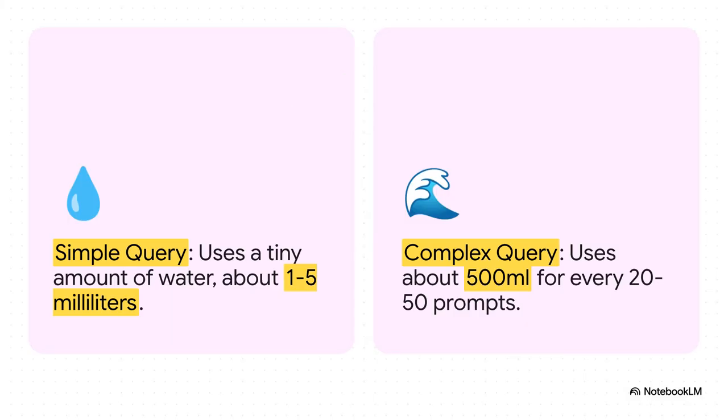So check this out. For a really simple query, like a basic chatbot, you're using a tiny amount of water — just a few drops. But when you start having a real conversation with a powerful AI like ChatGPT, the numbers just explode. After about 20 to 50 prompts, you've used around half a liter of water. That's an entire water bottle, just for one chat session.